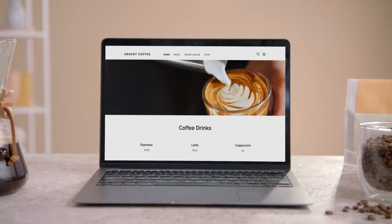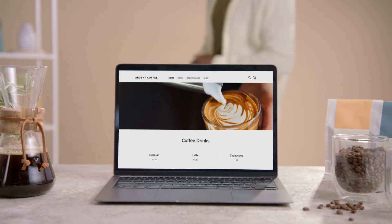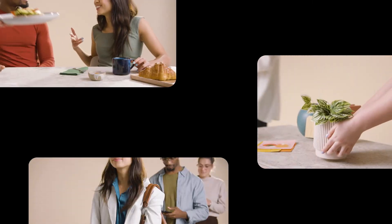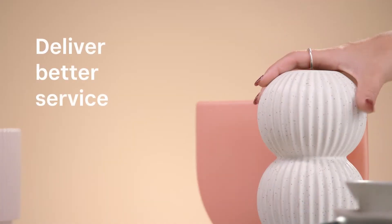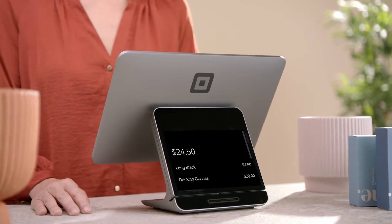No matter what kind of business you run, customers are what help you keep growing. Customer Directory is a free tool that helps you keep track of important data and deliver better service. And it's built right into your POS.